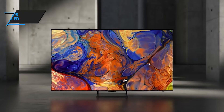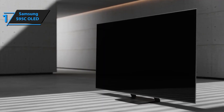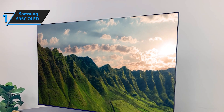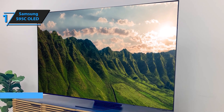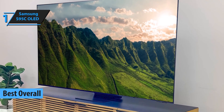And finally, at number 1, we have the Samsung S95C OLED. Samsung has outdone itself with this flagship model, combining the best of OLED and quantum technology to deliver unparalleled picture quality. The S95C offers stunning brightness, perfect blacks, and vivid colors that make every image pop.